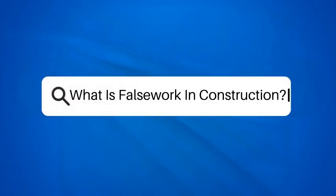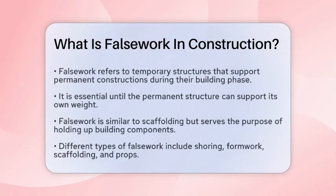What is falsework in construction? False work is essentially a temporary structure used to support a permanent structure while it's being built. This temporary support is crucial until the permanent structure can bear its own weight.